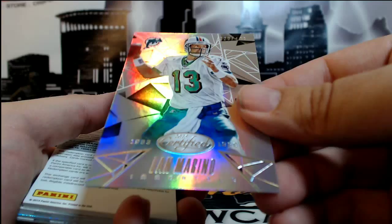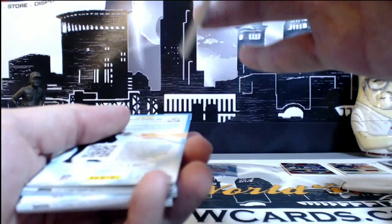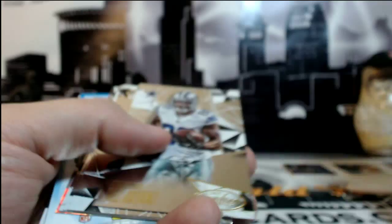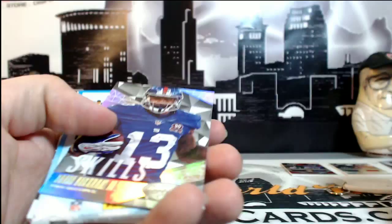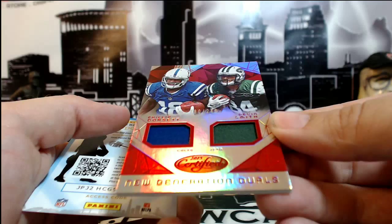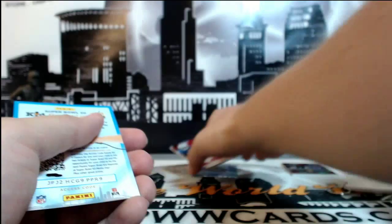Dan Marino — or as his friends call him, Danny Marino — 329 out of 499. And we do have a redemption — this is for Freshman Fabric, Leonard Williams, going out to the Jets. Robert A., congratulations. No more flames. Emmitt Smith, 573 of 999. And then a red Brandon Cooks, 82 of 99 for the Saints. And then another New Generation Duels, 180 of 249, Red — Phillip Dorsett and Devin Smith between the Colts and the Jets, we'll random that off at the end. So that's the break guys, appreciate everyone that got in on the break.